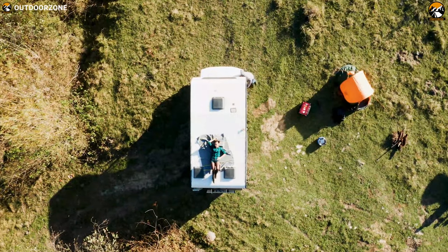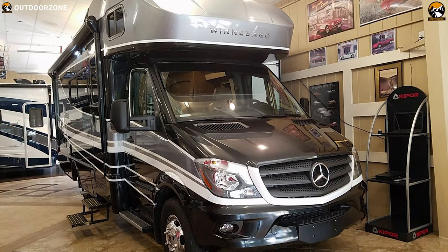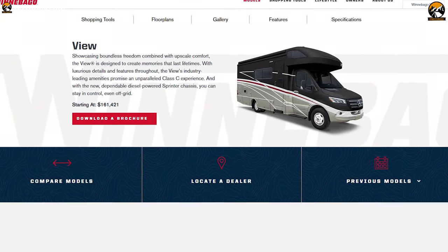Make your campground more fun and enjoyable with the Winnebago Navion 24D, an ultimate motorhome packed with excellent features at your fingertips. You can get it starting from $160,000.